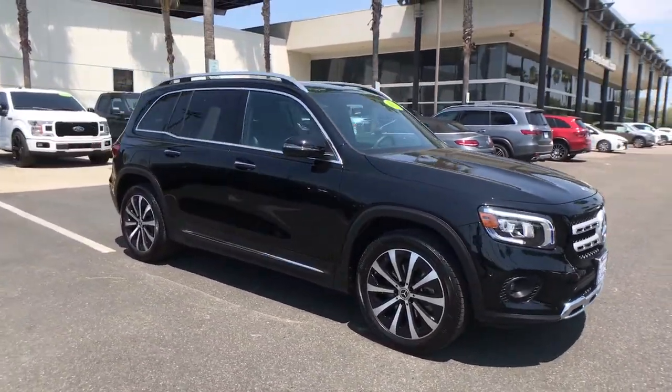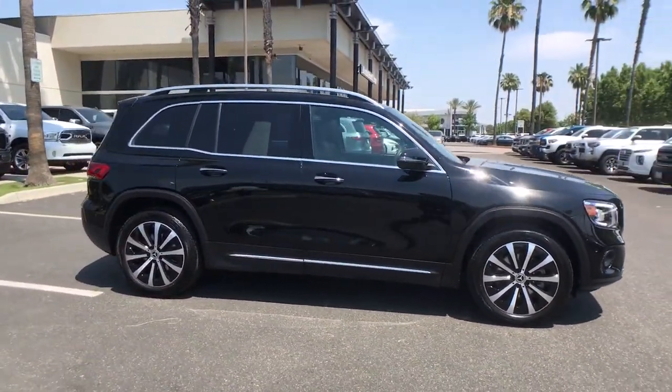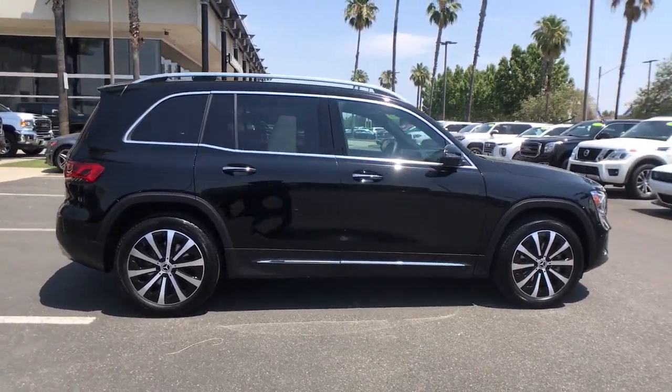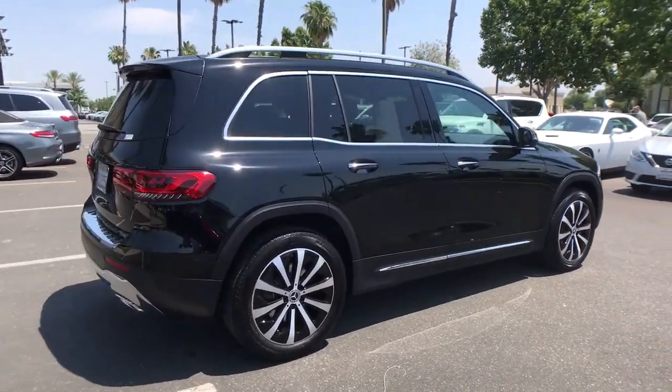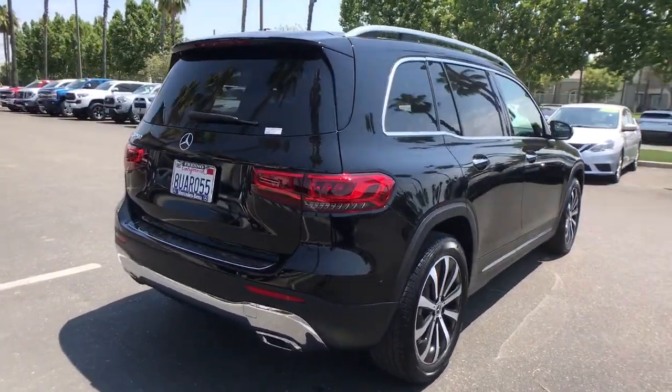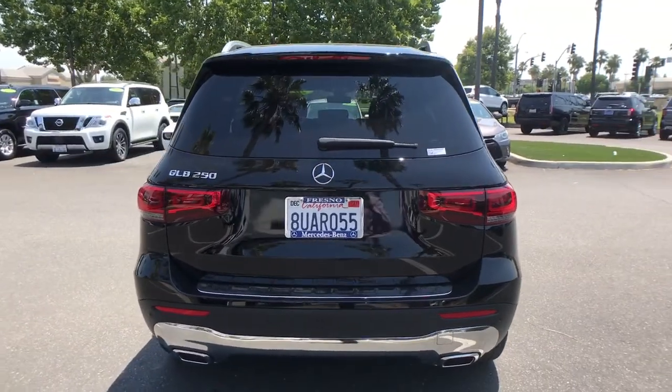Look no further than the 2021 Mercedes-Benz GLB. With less than 10,000 miles on the odometer, this vehicle provides excellent value. Infuse your adventures with engineering excellence in this comfortable, capable GLB SUV.